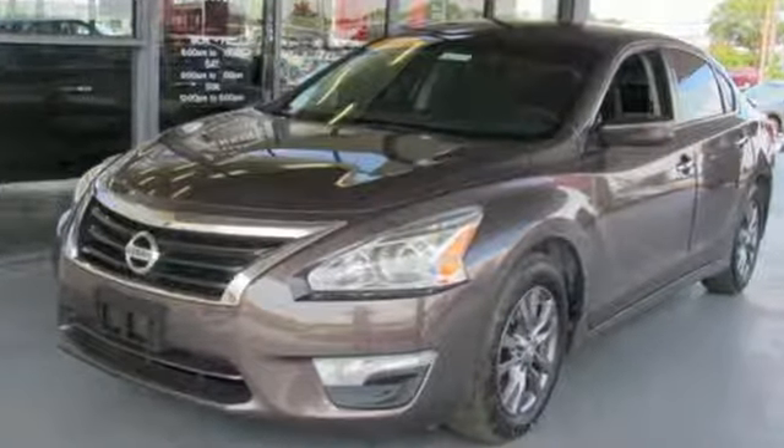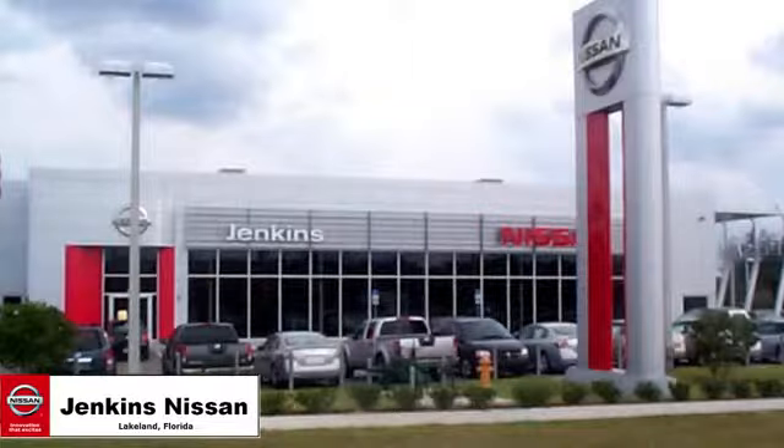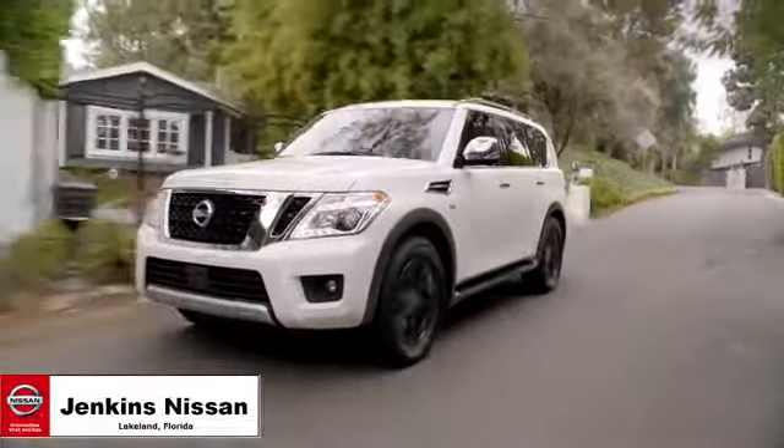Innovation. Excitement. Nissan. Experience it for yourself today at Jenkins Nissan, where the deals are real.